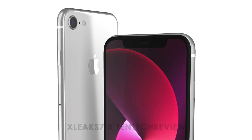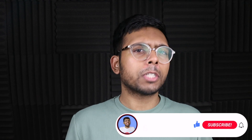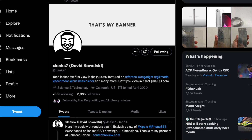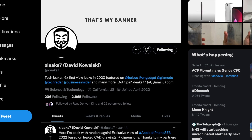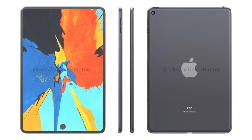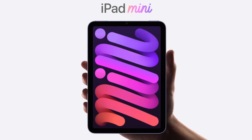We have super suspicious renders of the iPhone SE3 that completely go against everything we've heard about this device. The source of the report is X Leak 7, which hasn't been very credible in the past. For example, their iPad mini render was completely off from the actual design we got, so do bear that in mind.